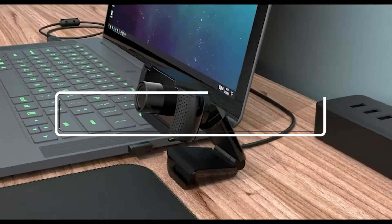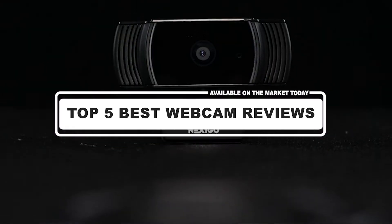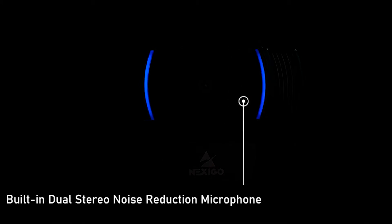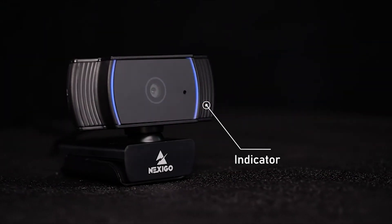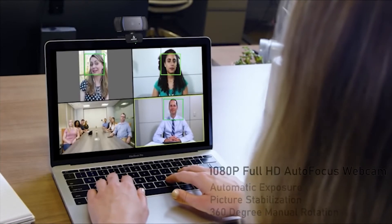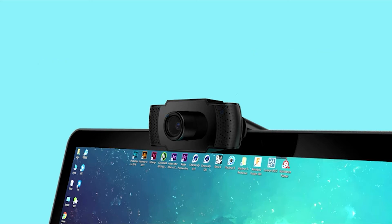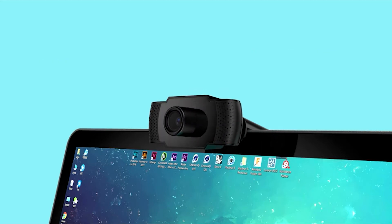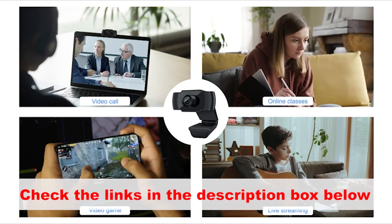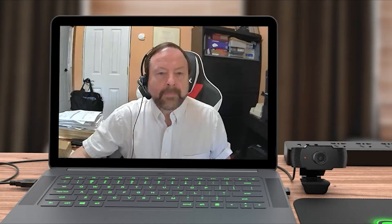Hey guys! In this video, we're going to look at the top 5 best webcam reviews available on the market today. We made this list based on our own opinion, research, and customer reviews. We've considered the best webcam reviews for their quality, features, and values when narrowing down the best choices possible. If you want more information and updated pricing on the products mentioned, be sure to check the links in the description box below. Here are the top 5 best webcam reviews — Consumer Ratings and Reports 2021.